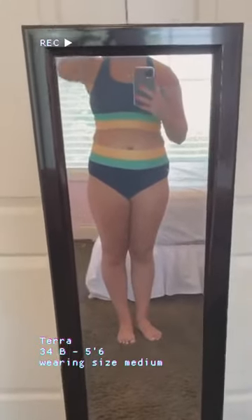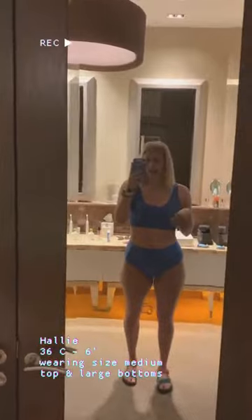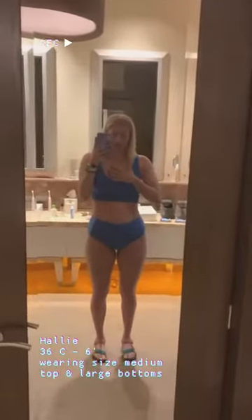There is a zipper in the back so it's super easy to put on. I could have gone up to a large, but I felt like the medium fit just a little bit more snug and I felt a little bit more covered in it.